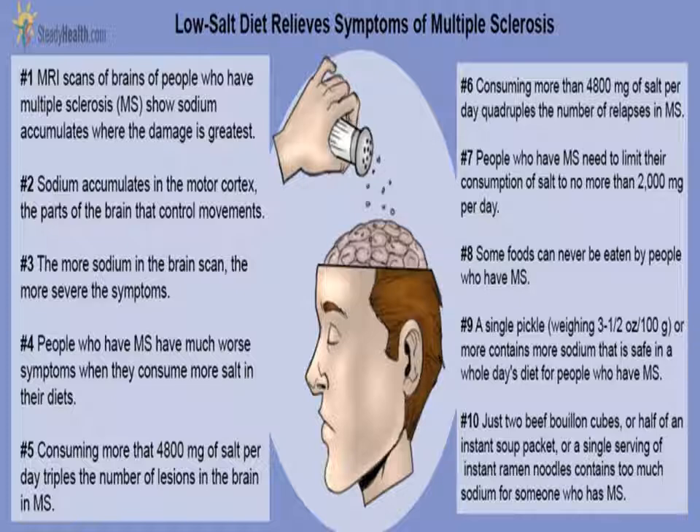How much salt should you eat? If you eat more salt than you should, try cutting back a little at a time. For most people, it is best to aim for no more than 1500 mg per day — about two-thirds of a teaspoon. It is especially important to limit your salt intake if you are over 40 and have high blood pressure.